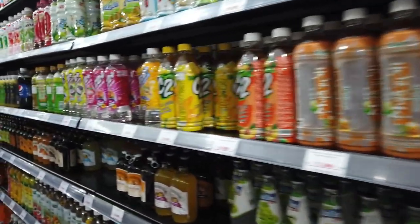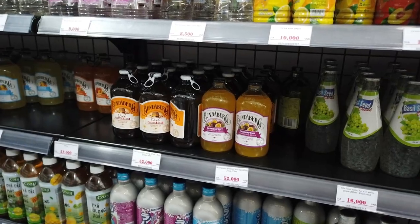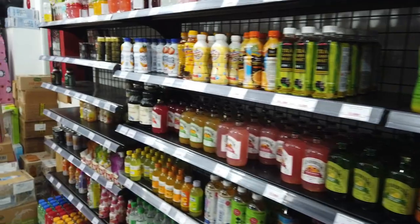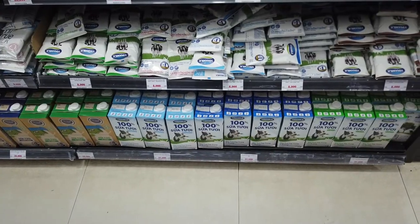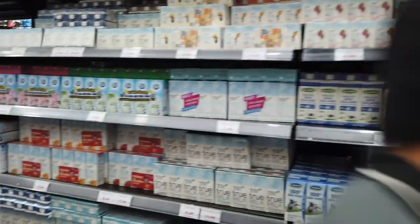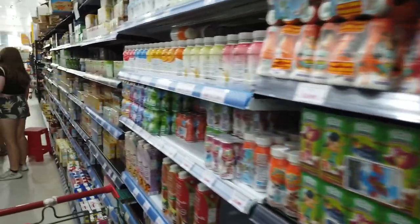Energy drinks like Monster are around $4. Different varieties of iced teas are available. Bundaberg, which is an Australian drink, is around $3.80. Long life milk is around $2.10 each — you can also buy milk powder or small individual milks if you need them.